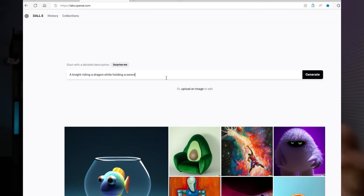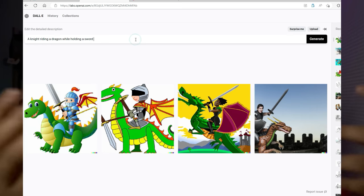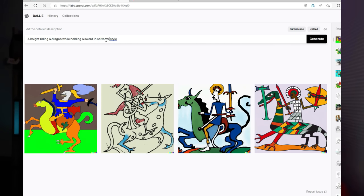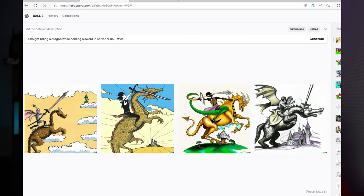Then we have OpenAI's DALL-E engine, which is an image prompter. It's a tool that can generate images based on text prompts — simply input a description of what you want your image to be and the software will create it for you. For example, if you type 'a knight riding a dragon while holding a sword' into DALL-E, it will generate that image. You can also specify artistic styles like Picasso or Salvador Dali, or different mediums such as screen printing or layered paper style.